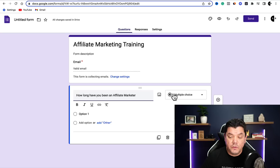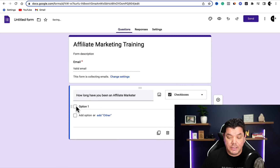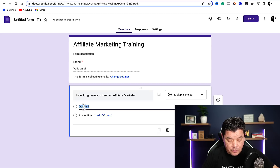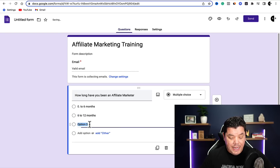On the right-hand side you've got a few options as to how they can answer these questions. If you click onto multiple choice, you've got checkboxes and a drop-down box. The one I like to use is just multiple choice. Then over here you can type in options like 'zero to six months,' 'six to twelve months,' and 'one year plus.' That is the first sort of question that you want to put up.